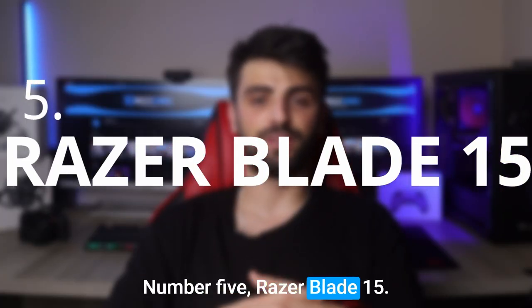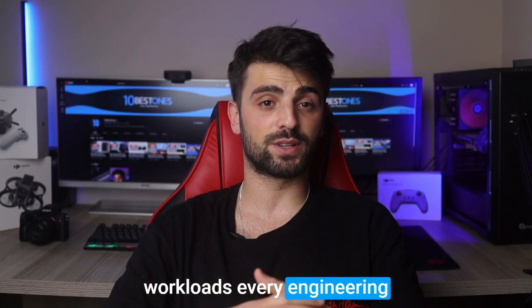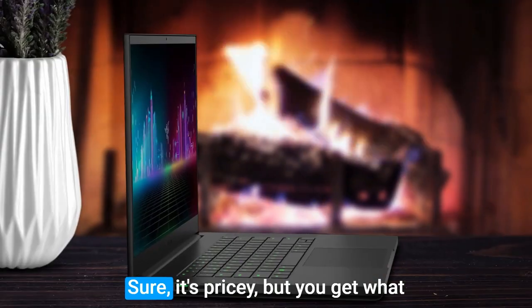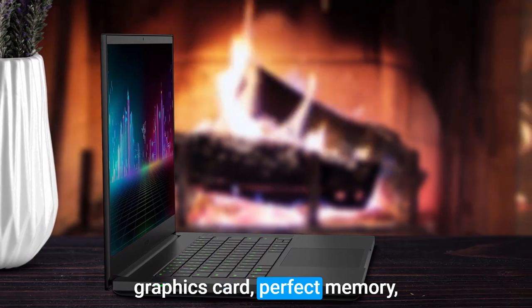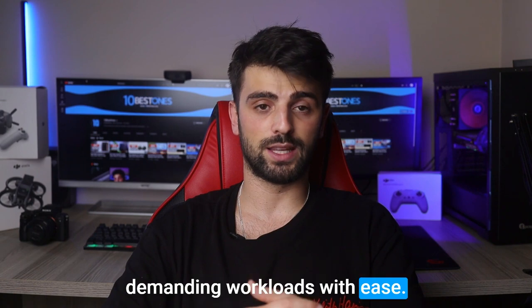Number 5: Razer Blade 15. If you're looking for a powerful laptop that can handle the demanding workloads every engineering student may have, you should look no further than the Razer Blade 15. Sure, it's pricey, but you get what you pay for. With a powerful graphics card, ample memory, and a really impressive CPU, this laptop can handle even the most demanding workloads with ease.